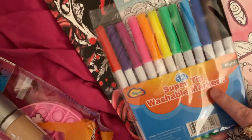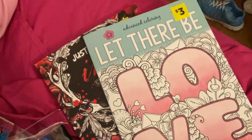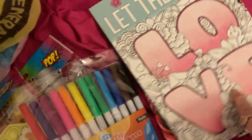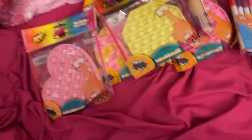Then I went over to Dollar General and bought some markers and two new coloring books. I really like that one, and I got the love one. So yeah, that is what I got, guys!